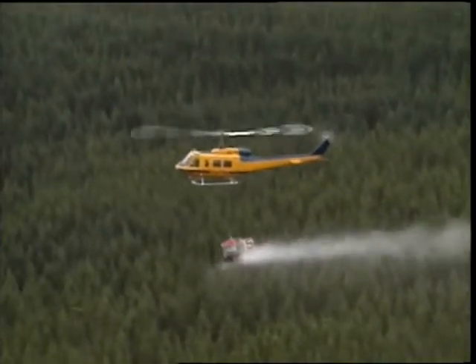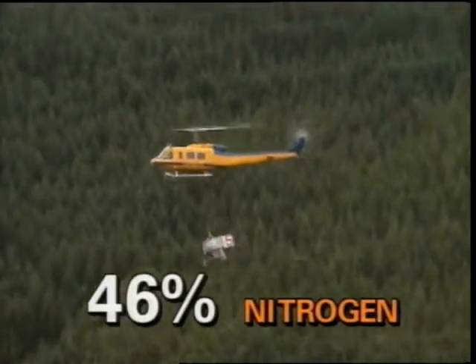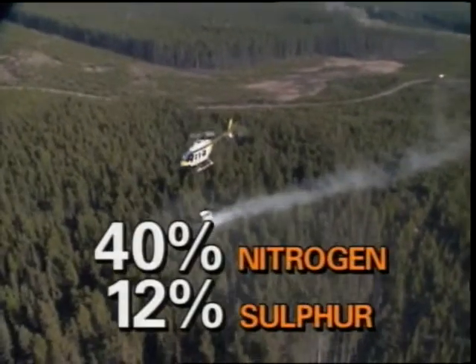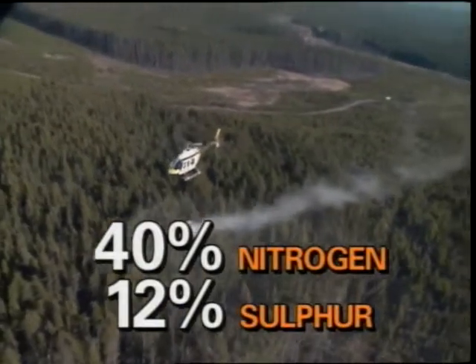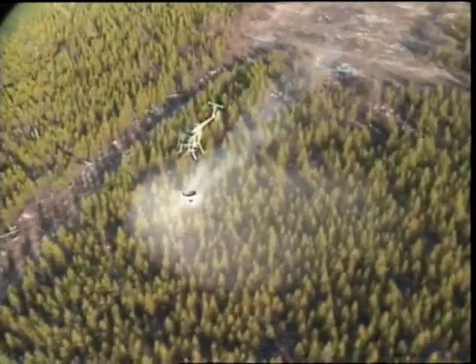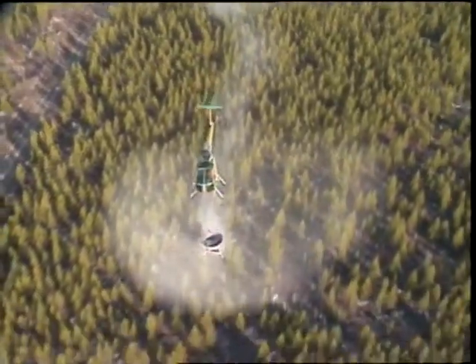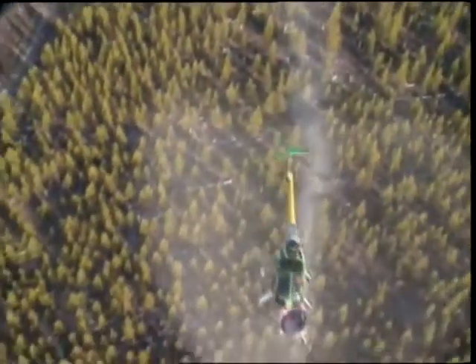Specifications normally call for use of urea with 46% nitrogen content on the coast, and 40% nitrogen and 12% sulfur in the interior, applied at the rate of 435 kilograms per hectare. To provide sufficiently uniform distribution, fertilizer is spread in overlapping swaths, with the specified swath overlap usually at 50%. Four factors determine the actual application rate: drop rate, airspeed, swath width and swath overlap percentage.